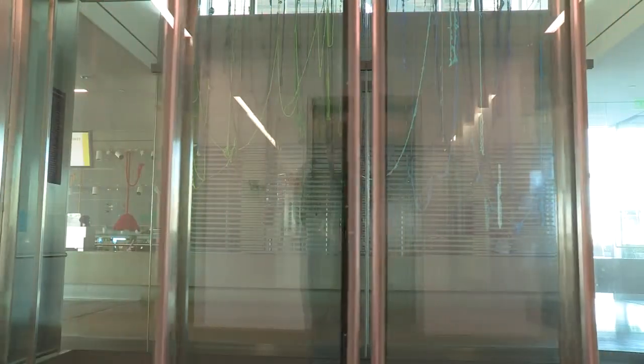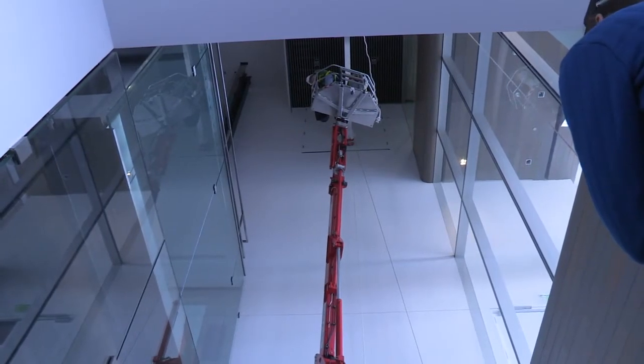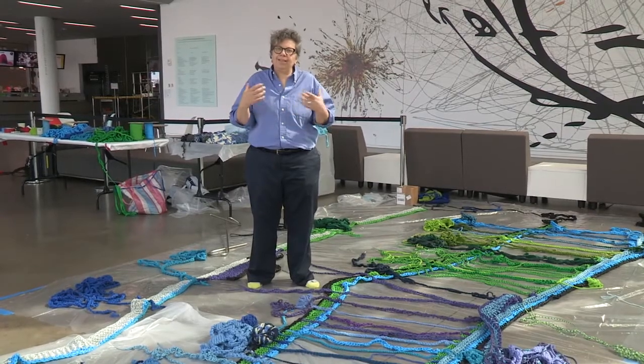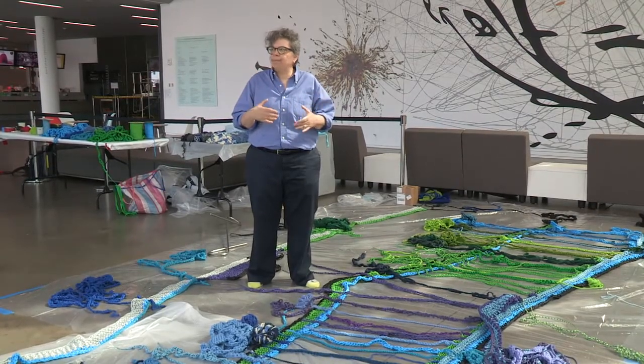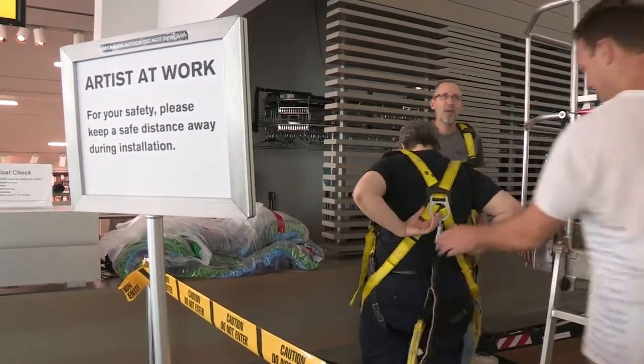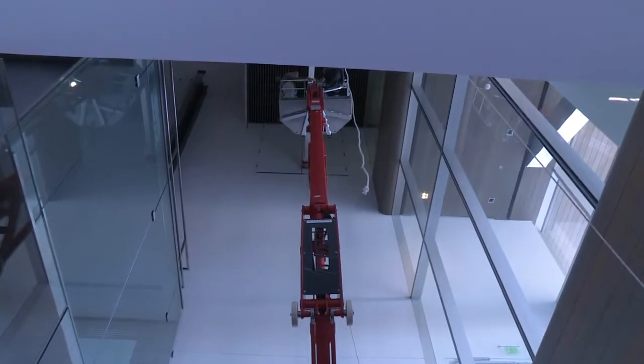Here at the ICA there's a rather spectacular glass elevator, and adjacent to that is a rather spectacular atrium. This is the space I've chosen. This space is delicious — industrial, transparent, and it provides lots of challenges.